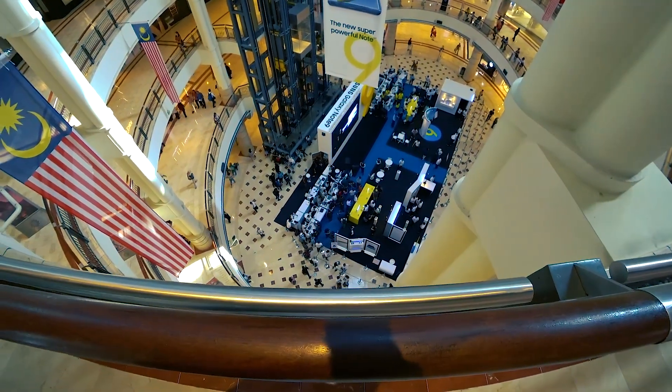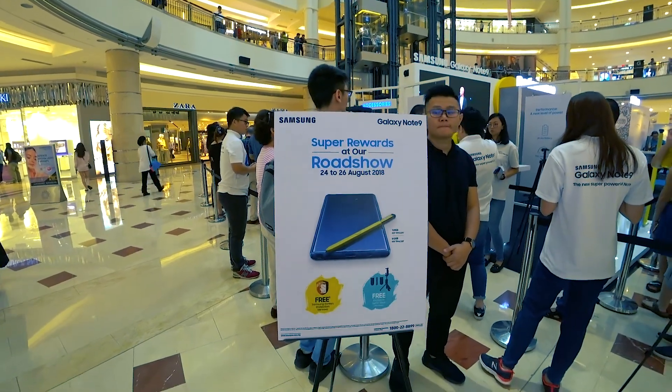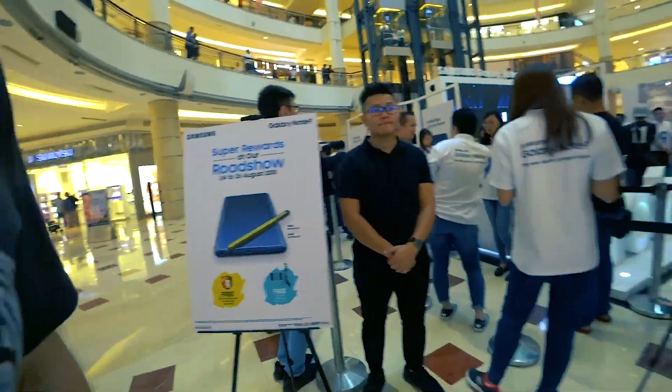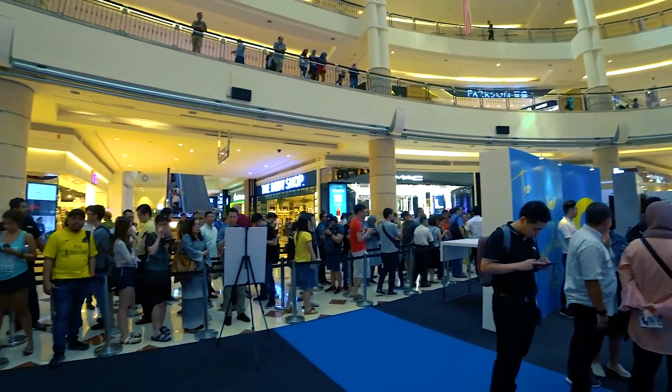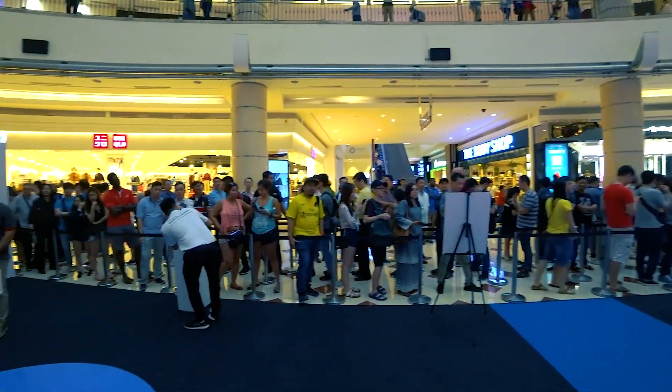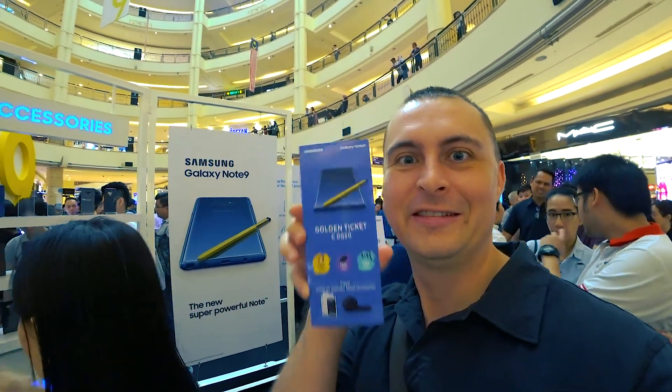There's no line at the store so I don't have to worry about that. Let's check out what's in the middle — see if that's the Roadshow. It is, and there's tons of people. I guess that's where I have to head. Glad I'm here early, the line is out now. Just got my golden ticket and I'm in the queue. Almost going to have my Note 9.